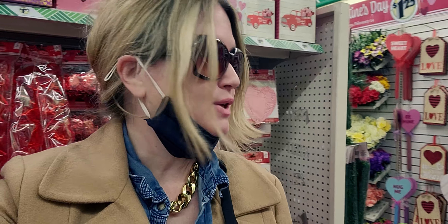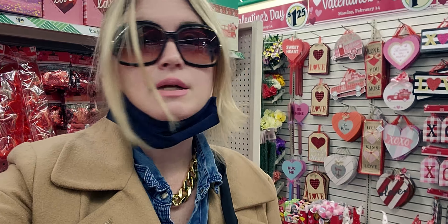Hi friends, welcome back to my channel, it's me Sarah Starr and I'm at Dollar Tree. Oh my goodness, there is Valentine's stuff everywhere — tons of new stuff! It's pink and red everywhere, so I'm going to do a walkthrough video with you guys. Also, Christmas is 50% off here, so I'll show you some of that too, but let's start with all this Valentine's stuff.